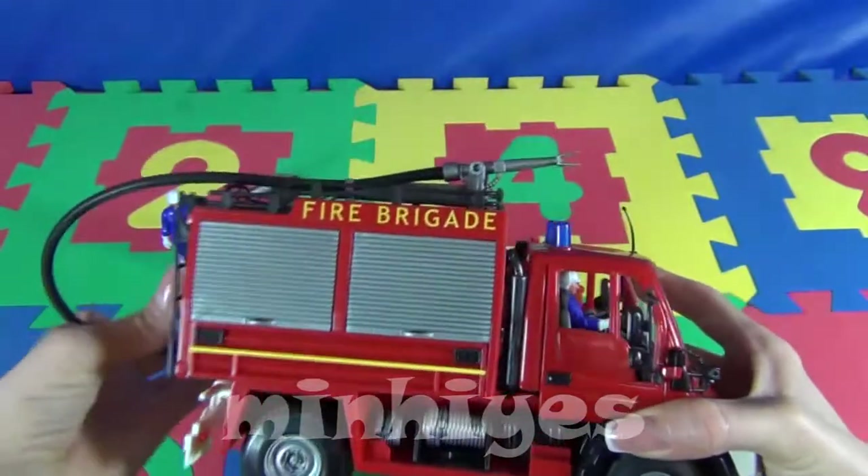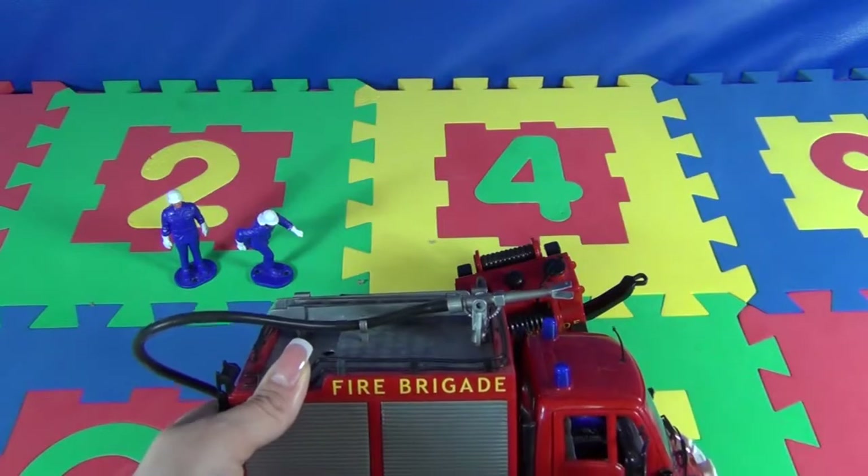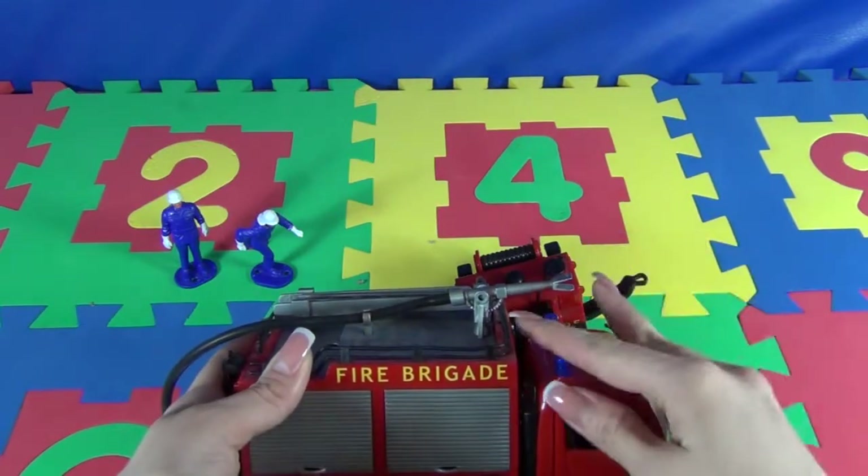The car has two blinking lights. The color is blue.